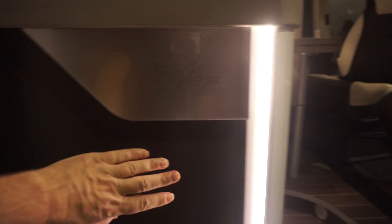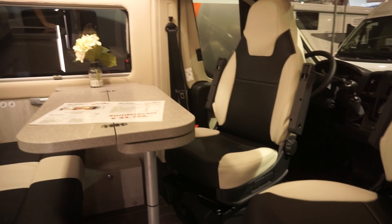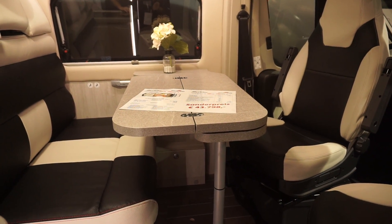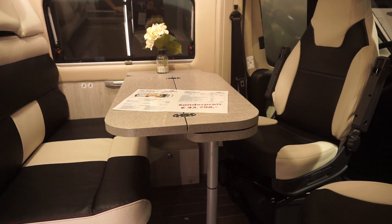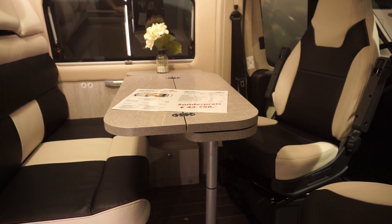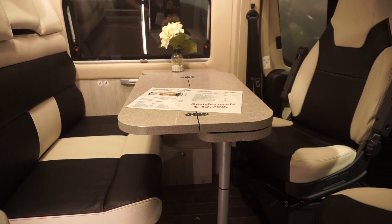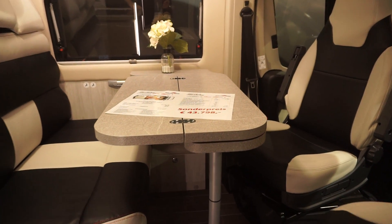You've got this metal bit here as you sort of come in, with a Roller Team logo on — you'll have to take my word for it. Table here, which nicely extends — see how big it is now. And it can be made bigger, or it can be folded up for when you're traveling or when you don't really need it.